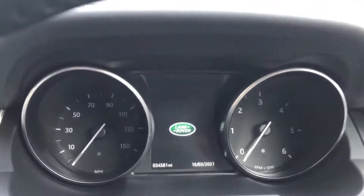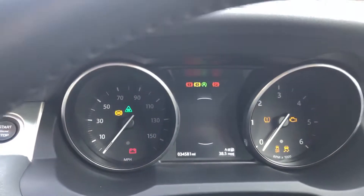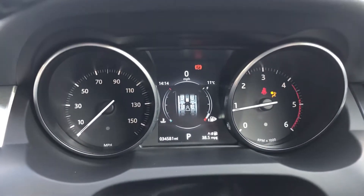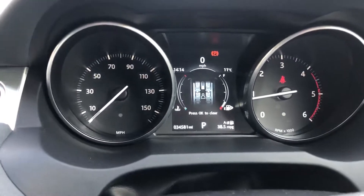Mileage on the car is 34,581. Push button start.